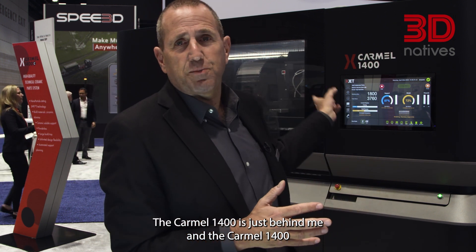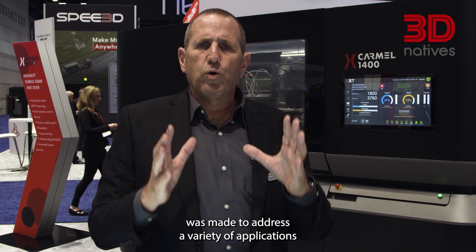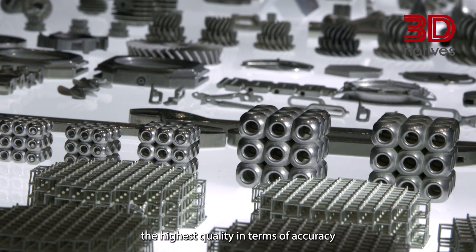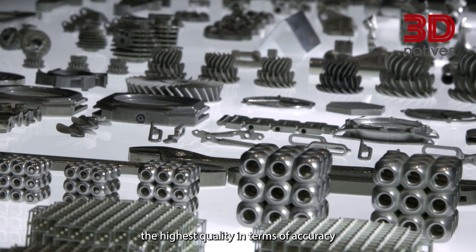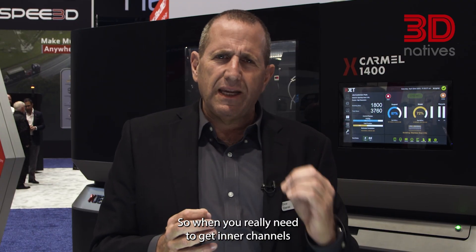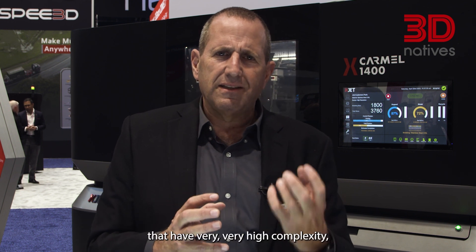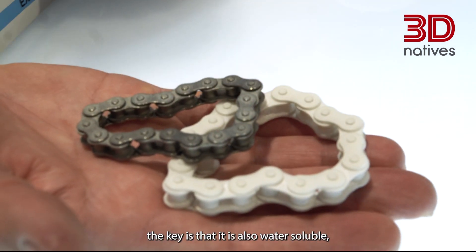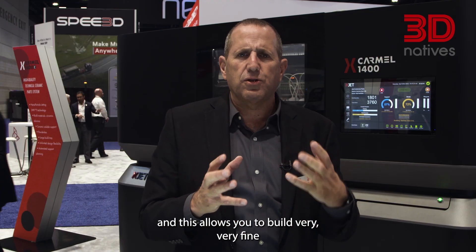The Carmel 1400 is just behind me. The Carmel 1400 was made to address a variety of applications where additive manufacturing needs the highest quality in terms of accuracy and more importantly in terms of complex geometries. When you really need to get inner channels that have very high complexity, the key is that it's also water soluble, and this allows you to build very fine features, very long and complex inner channels and other geometries that this application requires.